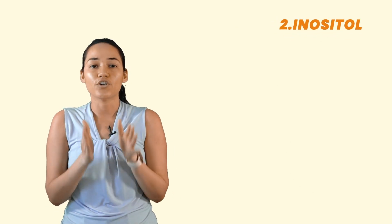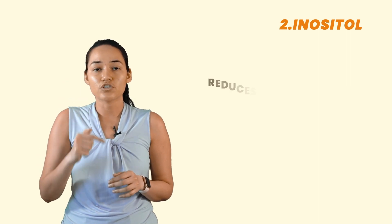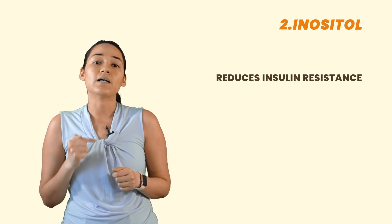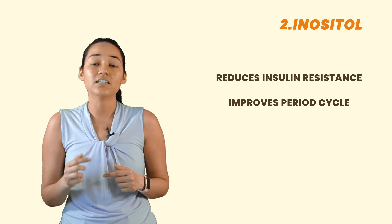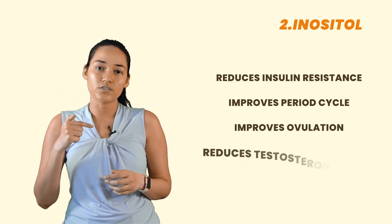Number two is inositol. Inositol has gained a lot of popularity for all the right reasons. It actually helps to reduce insulin resistance, helps to improve your period cycle, improves ovulation, and also reduces testosterone levels in the body. A combination of myo and d-chiro inositol can be extremely beneficial.